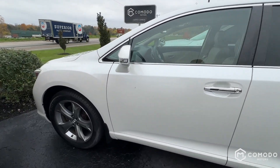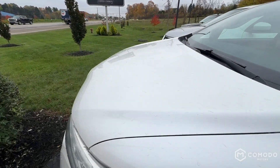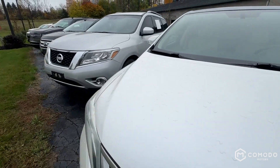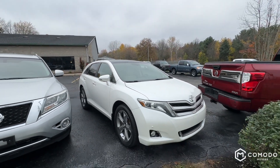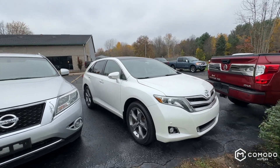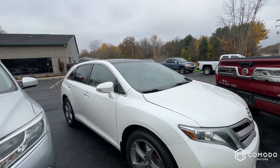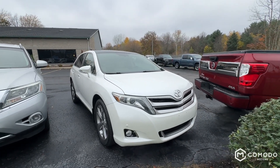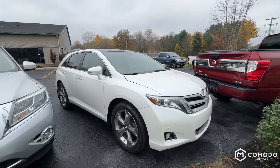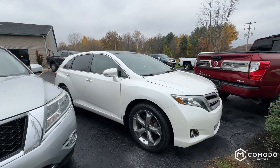No dings or dents that I could find. We look at these cars really carefully — they are seen by several shops and detailers as well, so we really comb over these cars. It's a very, very clean car. Definitely, if you're interested in the Venza, come check this one out — Komodo Motors.